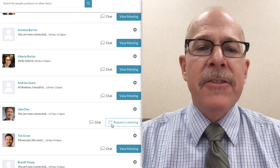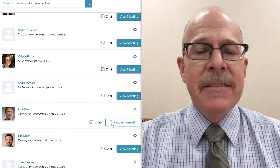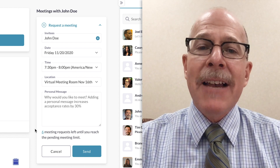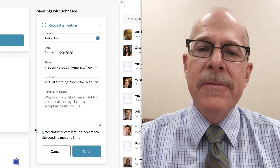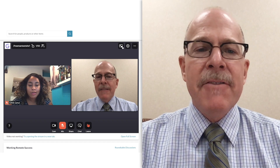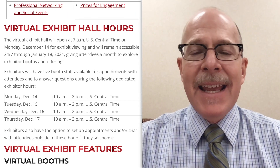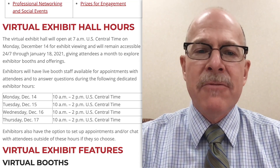For example, this is where you could sneak peek at the latest technology that solves your laboratory's testing needs. When a product or service grabs your attention, schedule a meeting, or drop off a virtual business card, which allows the company to contact you. For more immediate connection, live chat with exhibitors will be open today and tomorrow from 10 a.m. to 2 p.m. Central Time.